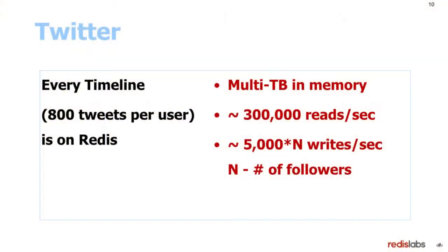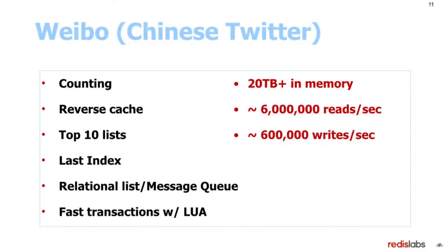Twitter uses Redis for everything regarding timelines. They have multi-terabyte in-memory data, 300,000 read requests per second, and 5,000 multiplied by N — where N is the number of followers, which can be very large — writes per second. Weibo, the Chinese Twitter, uses Redis for everything: counting, reverse caching, top ten, last index. They have over 20 terabytes in memory, 6 million reads per second, and 600,000 writes per second.